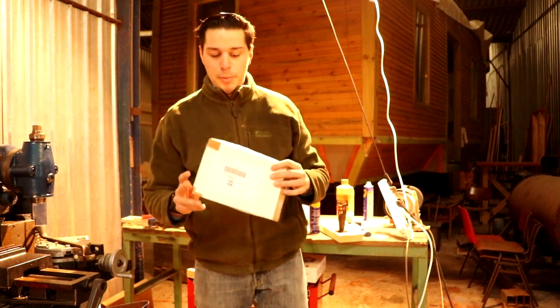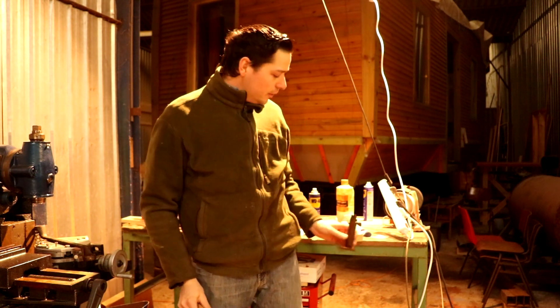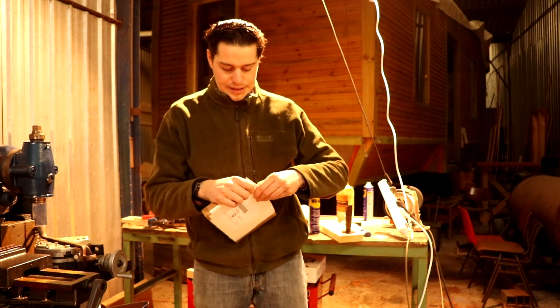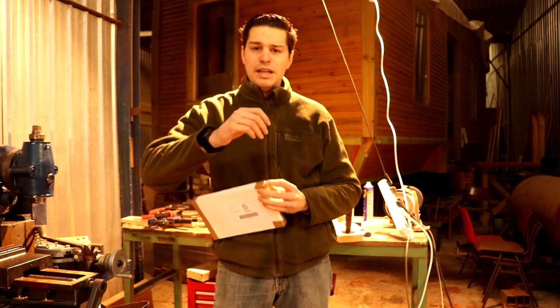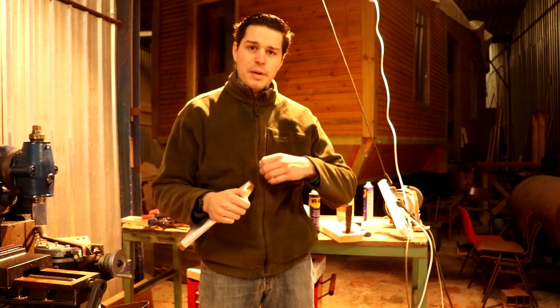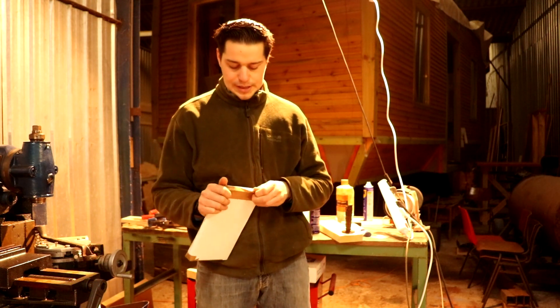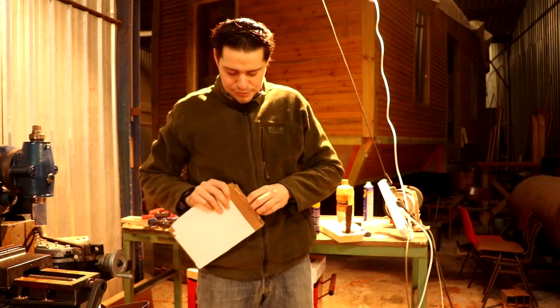Welcome to my workshop. Now that we have the 3D printed handle, the next step is the blade. And I'm going to be very honest — I just buy it. There is a very good supplier and they're made in Solingen, so they're really nice high-carbon steel, very very sharp. The people who still make these knives by hand also use the same blades, so they're just perfect.